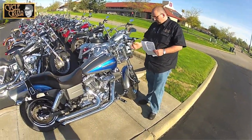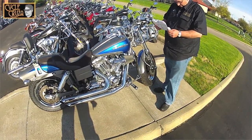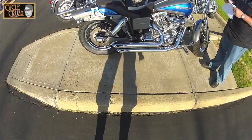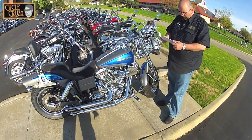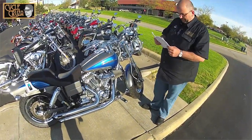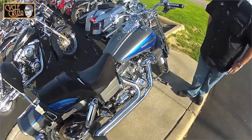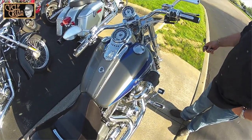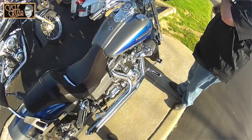Let me look that up — I can never remember the price on this one. It's twenty thousand nine hundred ninety-nine dollars, with six thousand four hundred miles on it. It's going to have quite a bit more chrome than a standard Fat Bob, and just a much different sound to it.